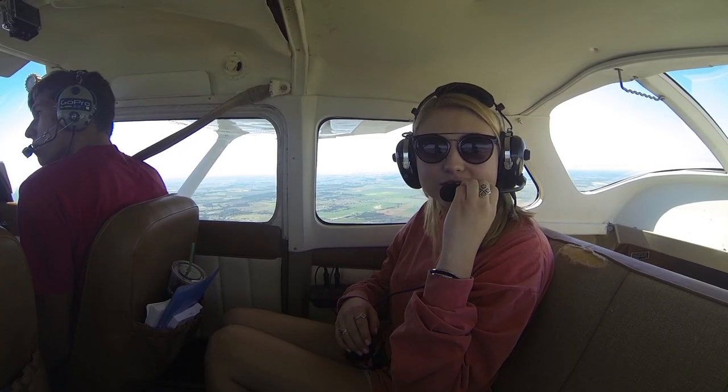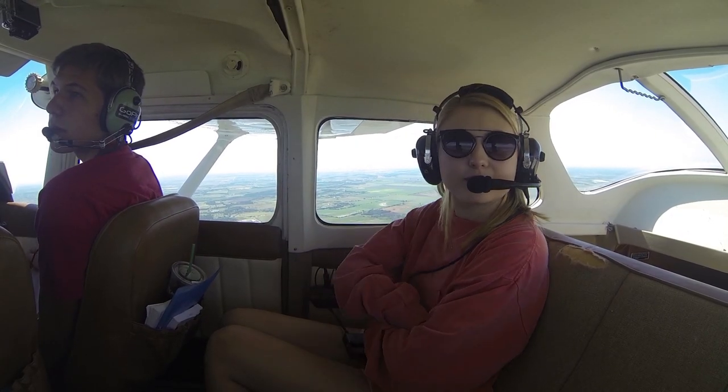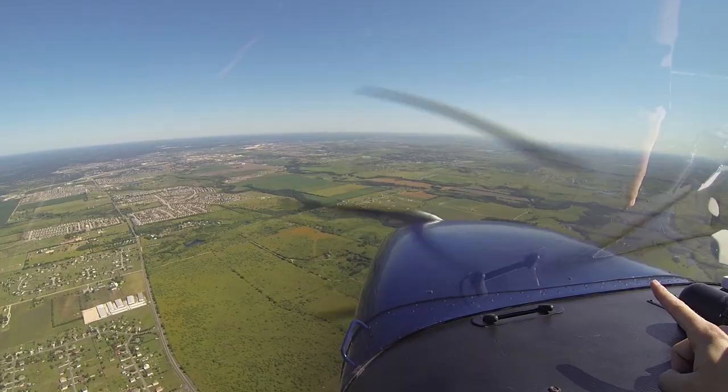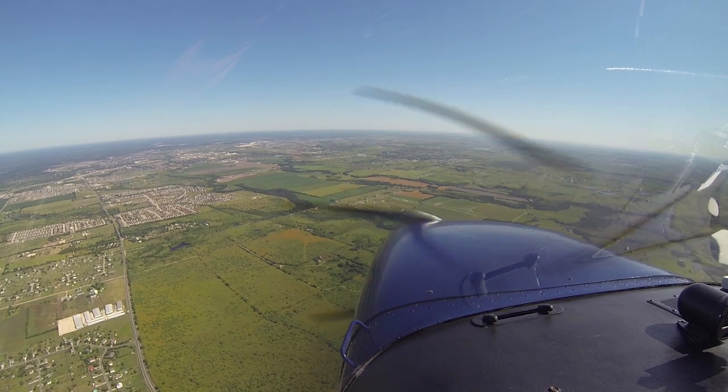That's 35, right? Yeah. You see all those cars moving down there — that's Interstate 35. You can kind of follow it, it goes up there all the way to Austin. You can see downtown Austin up there. Oh yeah. Wow.